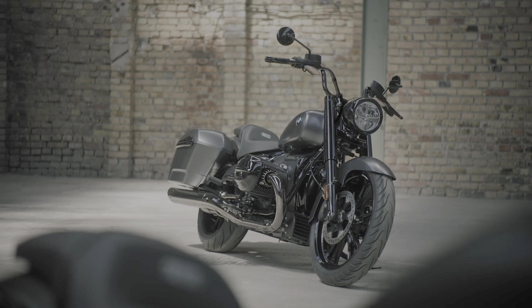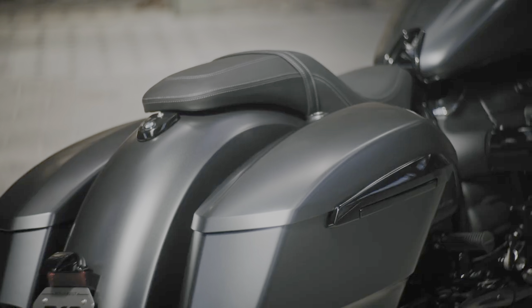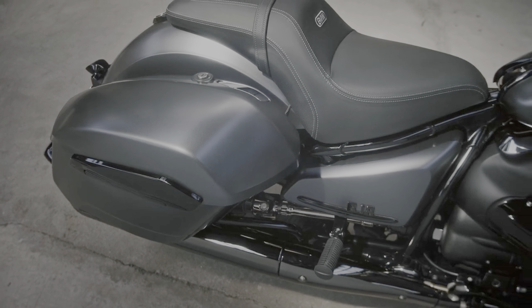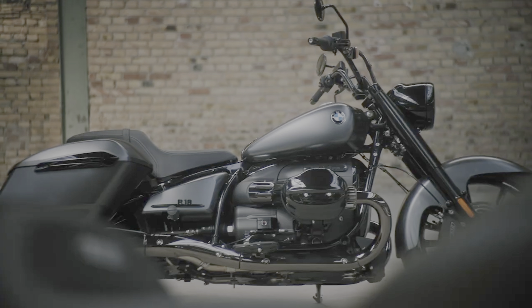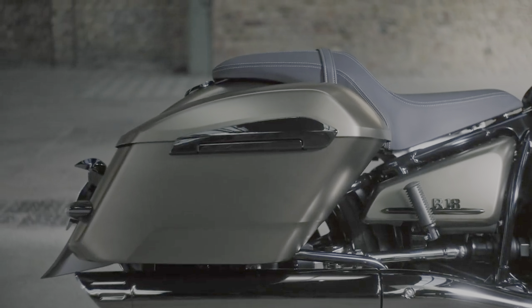One of the coolest design features, and one of the few parts that's not blacked out, is the driveshaft visible when you look at the right side of the bike. While most modern motorcycles use a chain or a belt to drive the rear wheel, the R18 Roctane and other members of the R18 family are fitted with an old-school metal driveshaft. It's spun by a six-speed transmission, and a reverse gear driven by an electric motor is offered as an option.